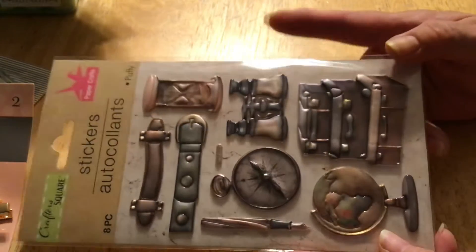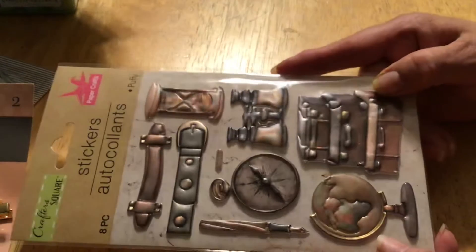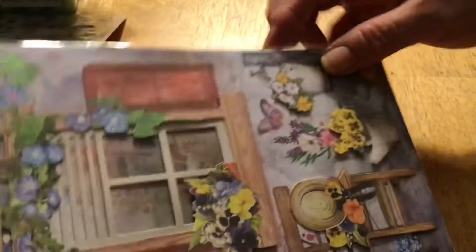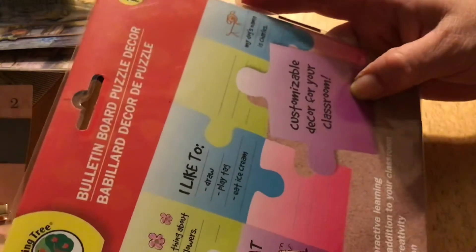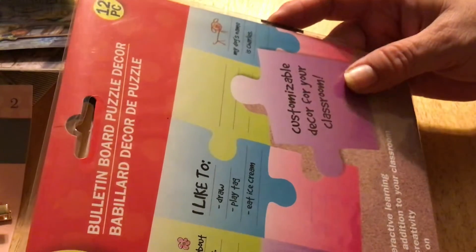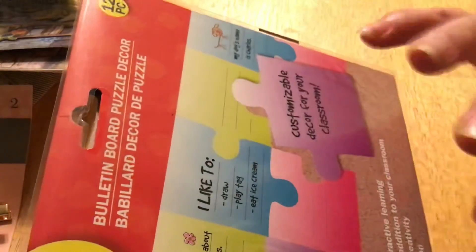I saw these stickers and I liked them. I don't know if I already have them — I hope not, otherwise I got two sets, which wouldn't be all that unusual for me. I got these because I thought they were pretty and would make a great card. I also got these puzzle piece stickers for bulls and button. They'd be great for a group birthday card — people can fill in puzzle pieces and the person can put them together as part of their card.